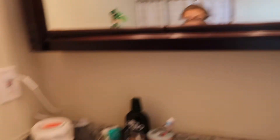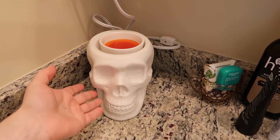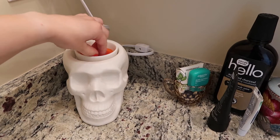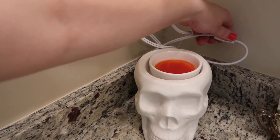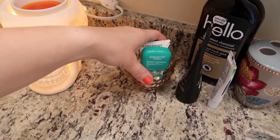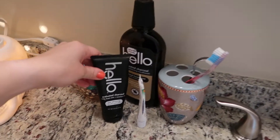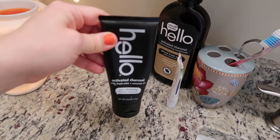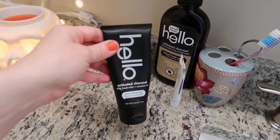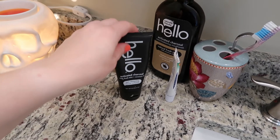On the counter I have my little Sensei skull diffuser — a gift from my mom who knows I love skulls. I'll go ahead and turn that on so it makes the room smell nice. I've also got a little vintage cup full of floss, my Hello charcoal toothpaste which I've had forever. I only use it once in a while because charcoal can have some pretty bad effects if you're someone who takes medication.